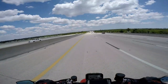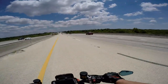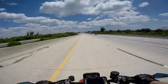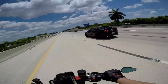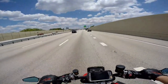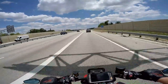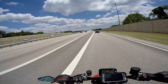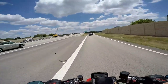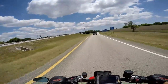Oh, I forgot my wallet. And there's a good chance I'm going to get pulled over on this too. So I gotta get off. Damn it. So anyways — way more powerful, definitely faster.